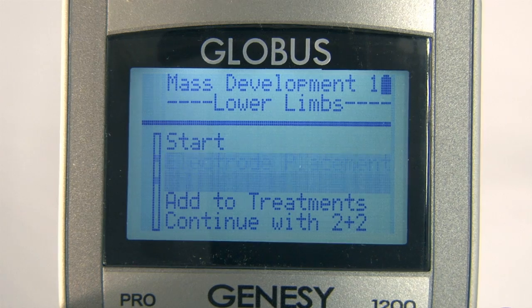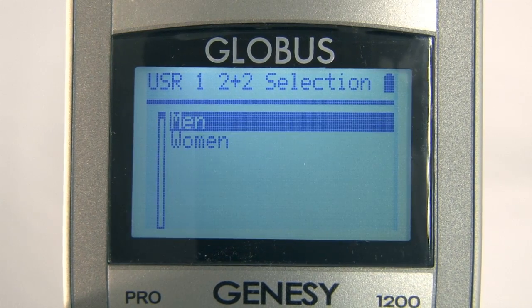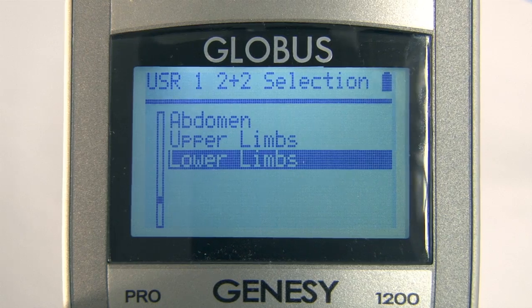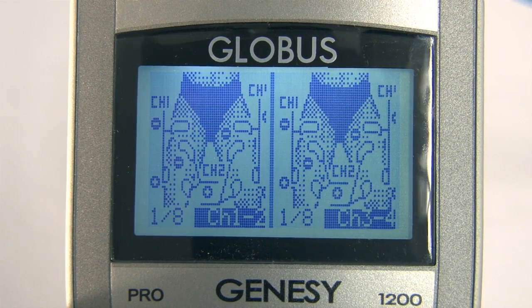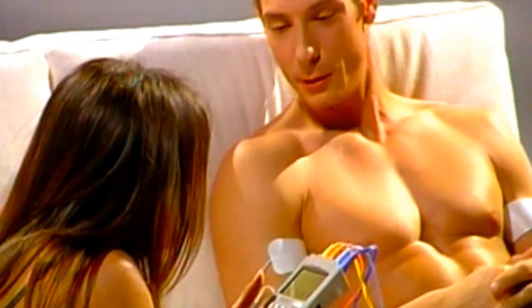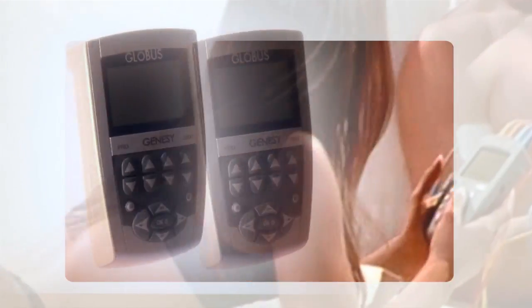The 2+2 simulation is a feature exclusive to professional Globus machines. This function allows two different simultaneous treatments on two different people — for instance, gluteus lipolysis for women and strength training for the arms of men. Or two different treatments on the same person, cutting the work time in half. It is like having two electrostimulators for the price of one.